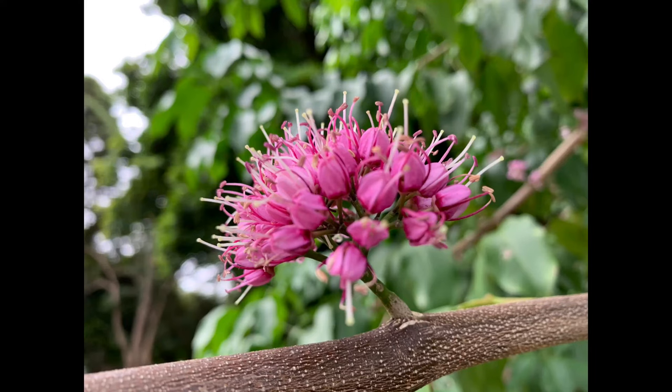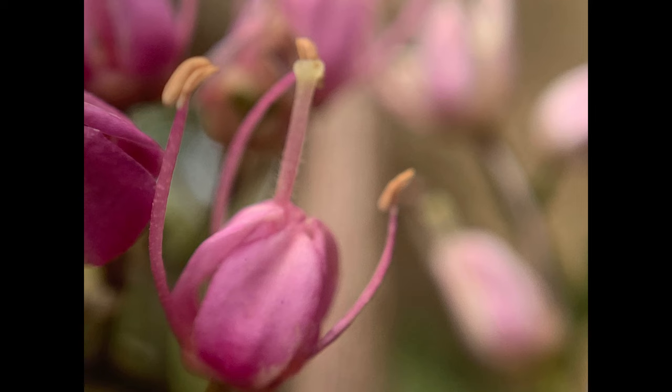They're really lovely. They have petals and sepals that are shorter than the stamens and the style, and it's almost like the stamens are emerging from a beautifully prepared little pink box. So they're a really lovely ornamental tree.